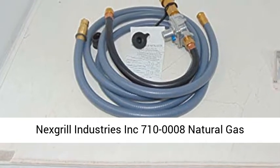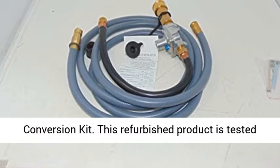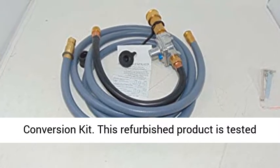Nex Grill Industries Inc. 7100008 Natural Gas Conversion Kit.